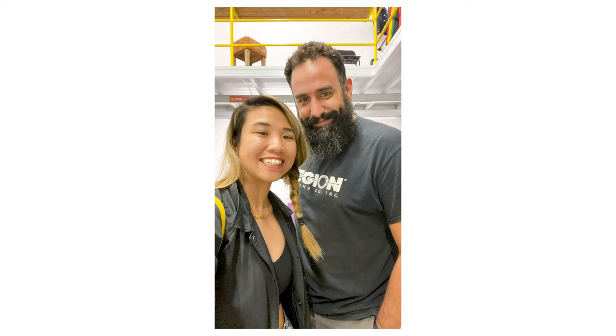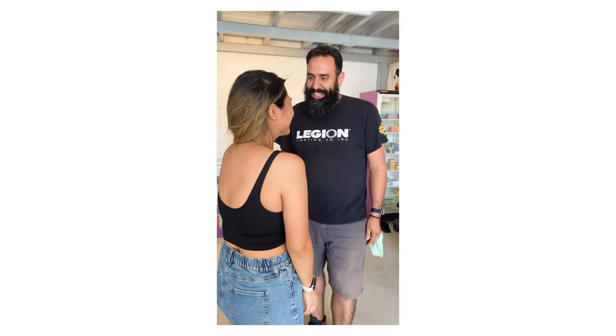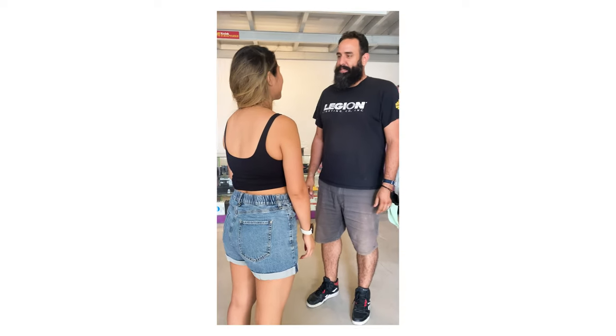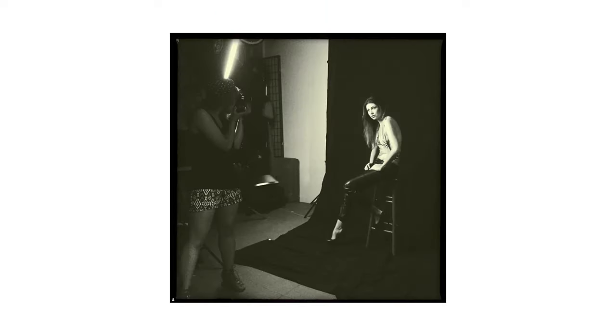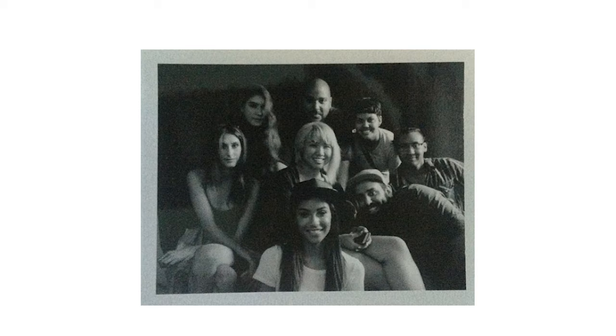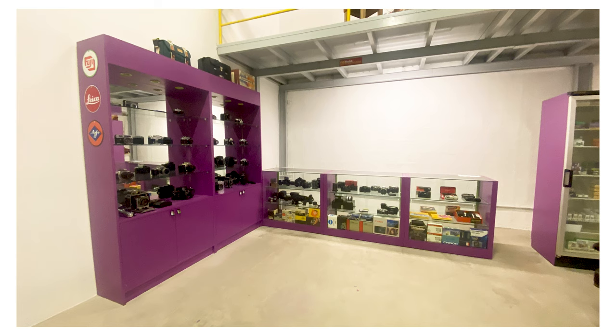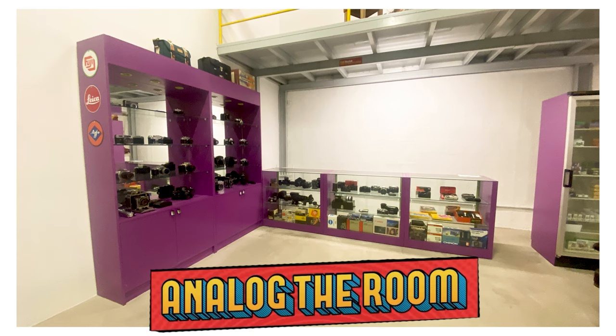While I was in Dubai, I visited my friend Frank, who has now moved out there. You might recognize him — he used to work for Lomography. However, I've known him before that time. Years ago, we used to share a photo studio in New Jersey. He opened a shop with his business partner in Dubai that sells film cameras and offers film developing services. So if you're in the area, check out Analog The Room.